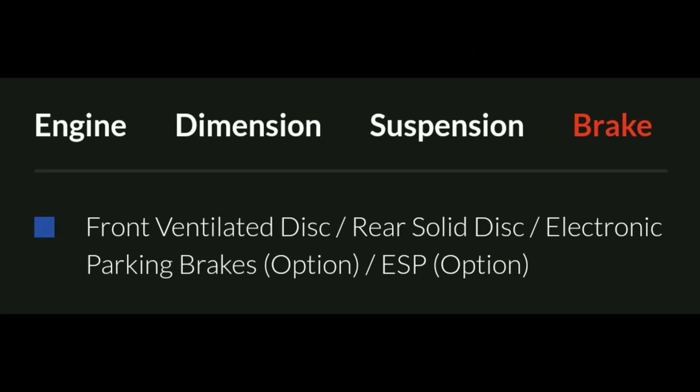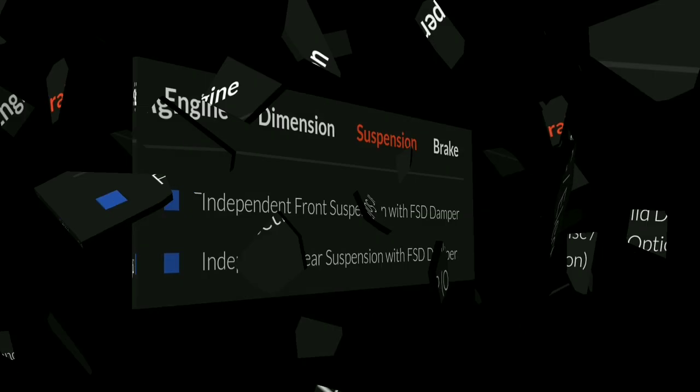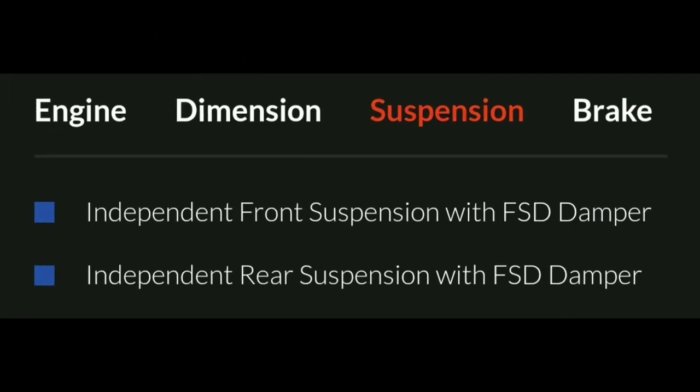This model features ventilated front disc brakes and solid rear disc brakes. There is an electronic parking brake option and an ESP option. The suspension is independent front suspension with FSD dampers.